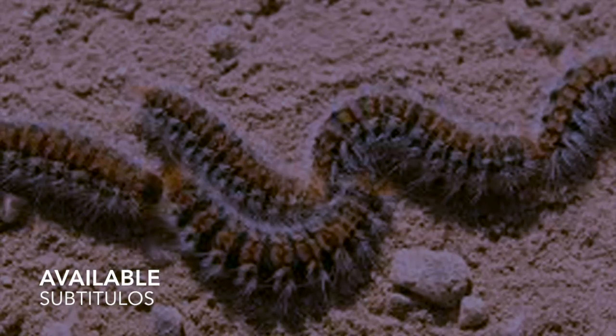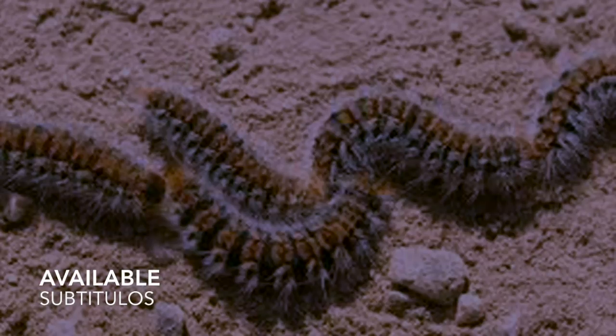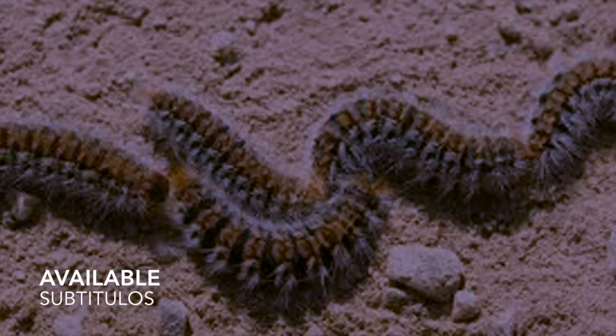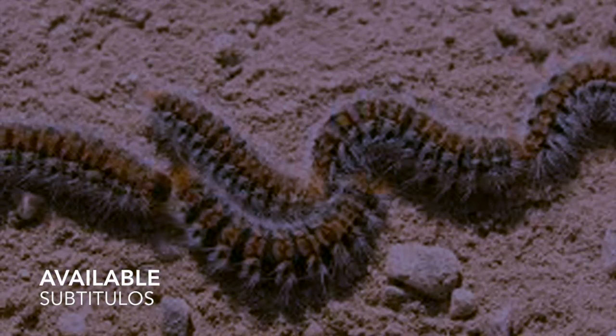The processionary caterpillars, with their bodies covered with long hairs, are dangerous because they are stinging. No direct contact is needed — when they feel threatened, they can throw their silky hairs into the air, causing irritations and allergies to people and animals.